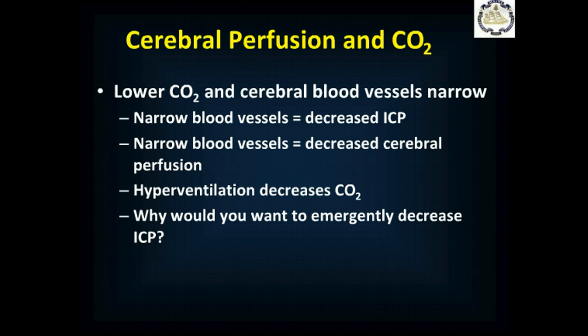Short-term hyperventilation might be useful in a patient showing signs of herniation syndrome — where the brain is trying to escape through the foramen magnum because ICP is so high. If you think you can get the patient evacuated to a neurosurgical facility where someone can drill a hole through the skull to relieve pressure, it might be worth hyperventilating the patient to narrow blood vessels, decrease ICP, and keep them alive long enough to fix the underlying problem.